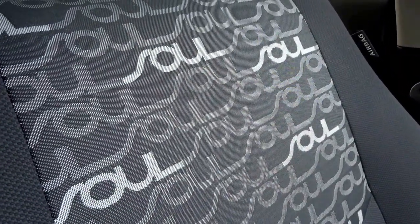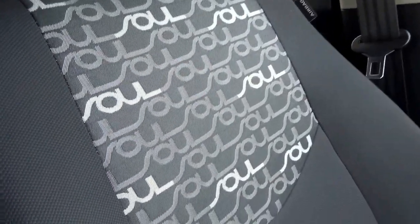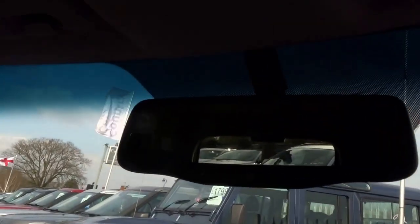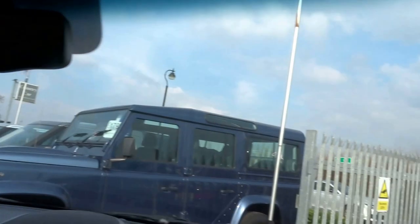This is nice — this is the name of the car on the actual upholstery of the seats, almost in a pattern. Yeah, that's quite nice. It's got an auto-dimming mirror as well. A lot of time and effort went into deciding what to do with that mirror, I think.